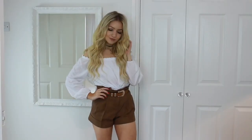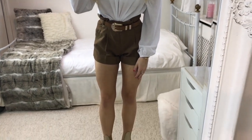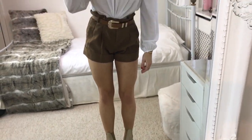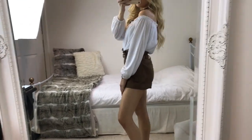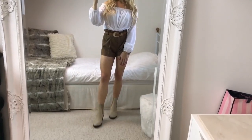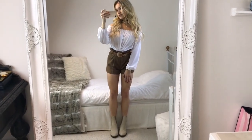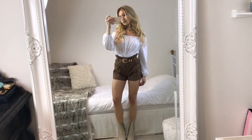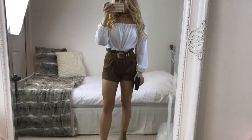For my last outfit I wanted to show you an outfit with shorts. The bardot top I'm wearing is from Bershka and I love how it has long puffy sleeves too. I've just tucked in these tan colored shorts I got years ago from Miss Selfridge, but I'll link some similar ones in the description below. My belt is from River Island — I just think it complements the outfit so well.